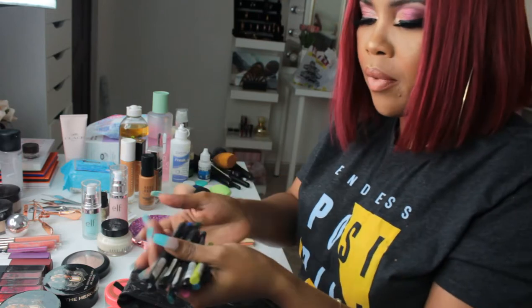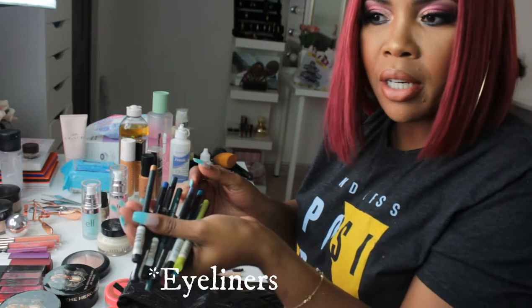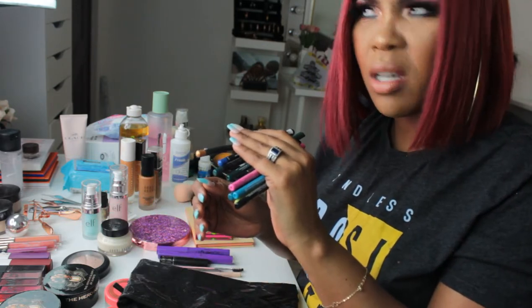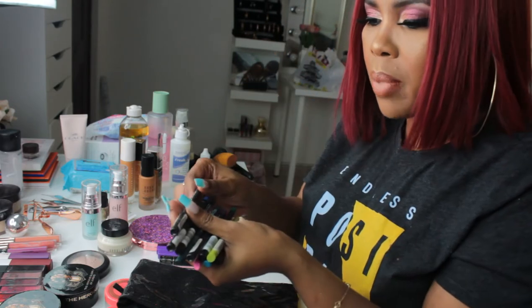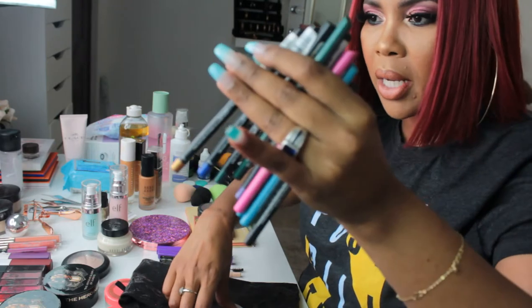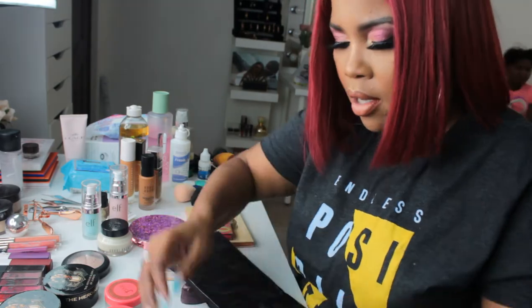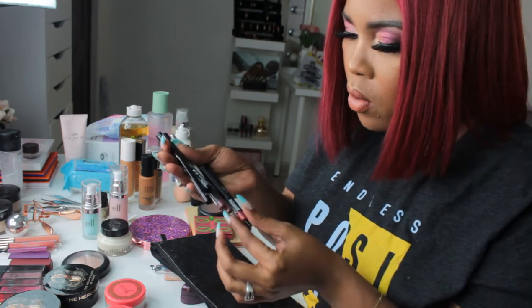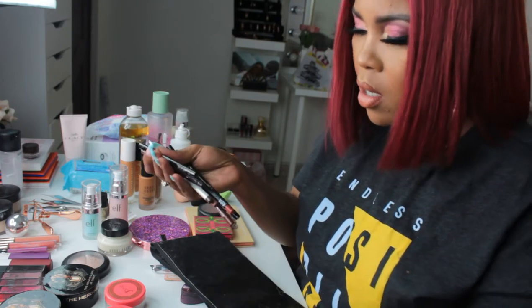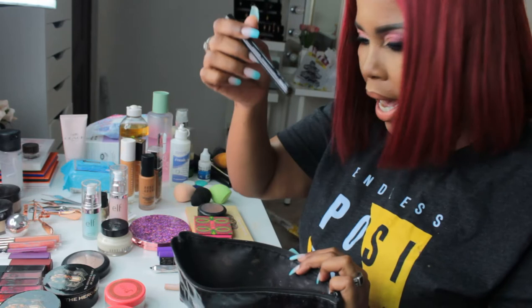These are my lip liners. Most of these I got from South Africa when I went there last year in March. This is just Smudge — I got these from Clix. I love these, so those go inside. And these are my lip liners as well. Those are my lip liners and those go inside. My eyeliner.